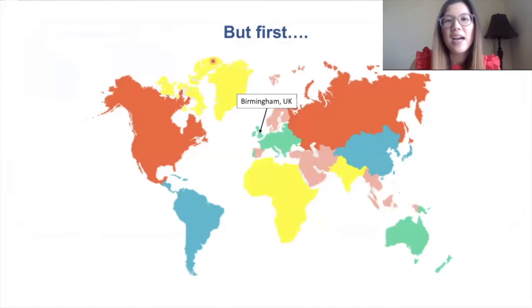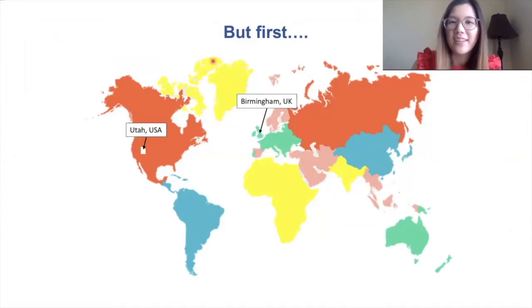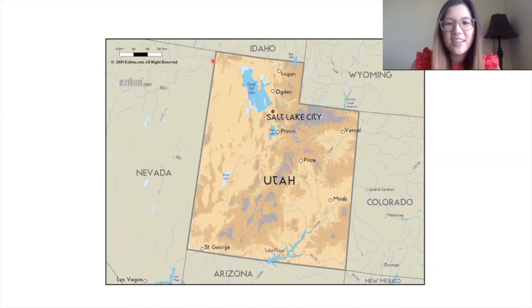When I was 10 years old, my mom, my two brothers, and I moved to Utah, which is located in the western United States. We moved there so we could live with my grandparents. Utah is known for its natural landscapes such as the Great Salt Lake.